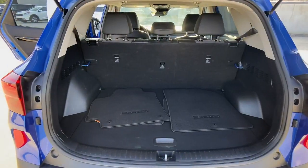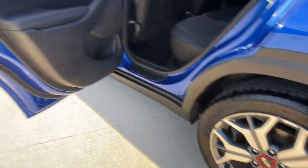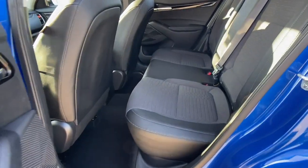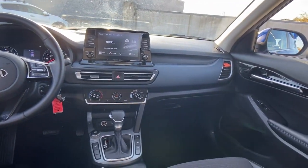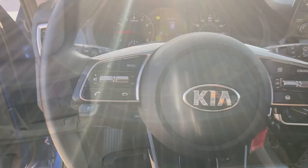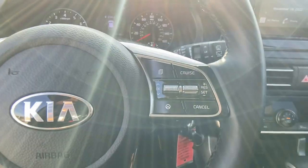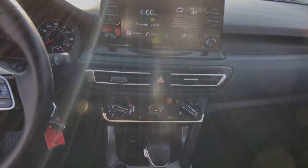The following are some of this vehicle's highlighted options: keyless entry, fog lamps, lane keeping assist, backup camera, heated mirrors, heated front seats, aluminum wheels, blind spot monitor, alarm, and rear spoiler. Modern style meets practical versatility in this thoughtfully designed vehicle.